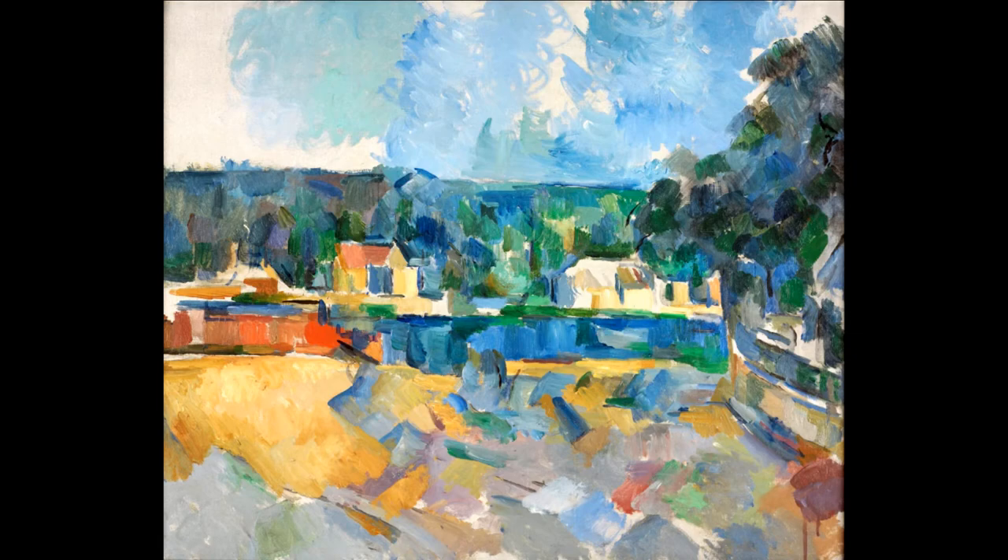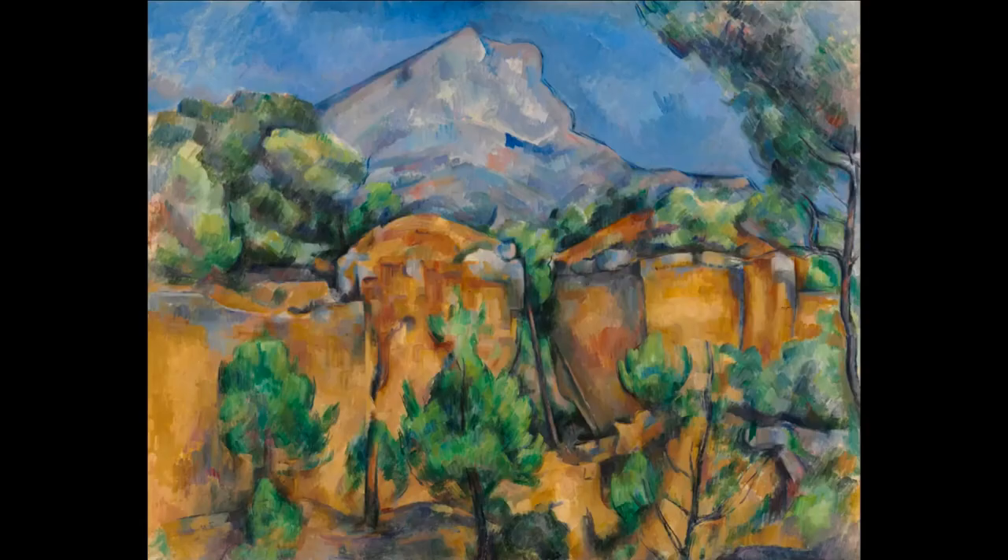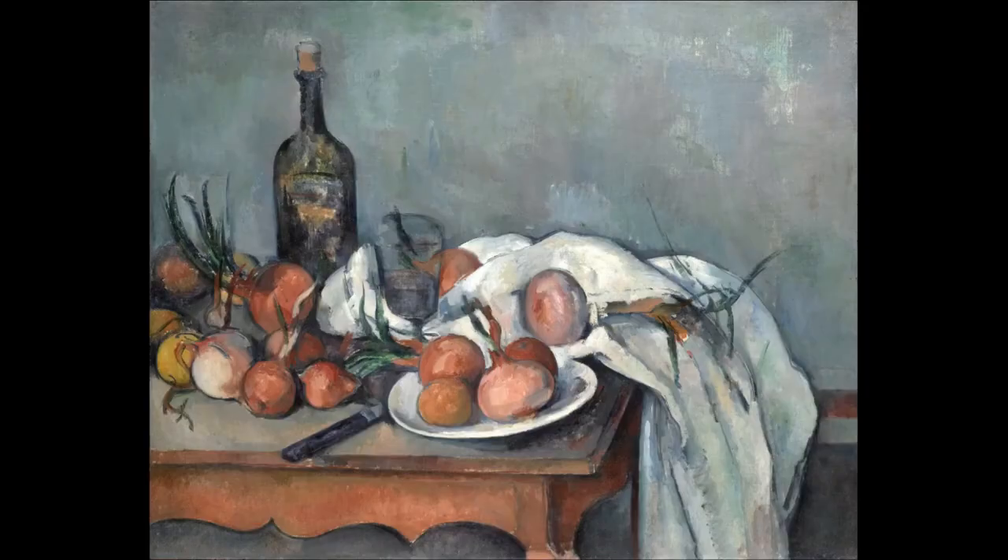Cézanne's often repetitive, exploratory brush strokes are highly characteristic and clearly recognisable. He used planes of color and small brush strokes that build up to form complex fields.